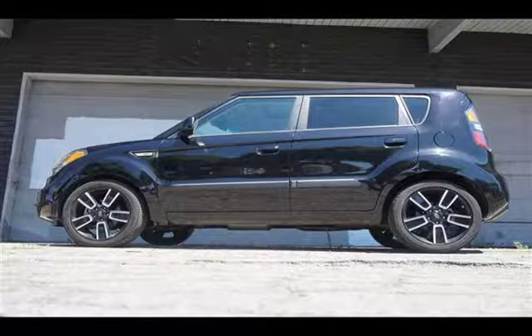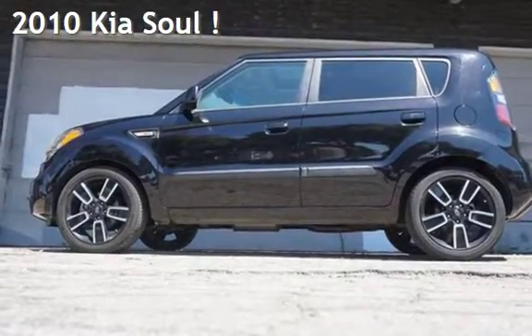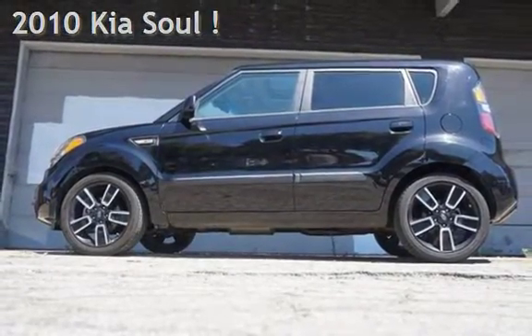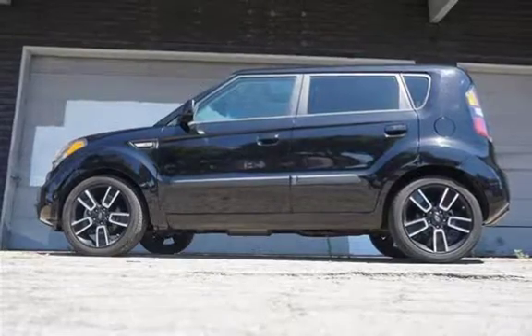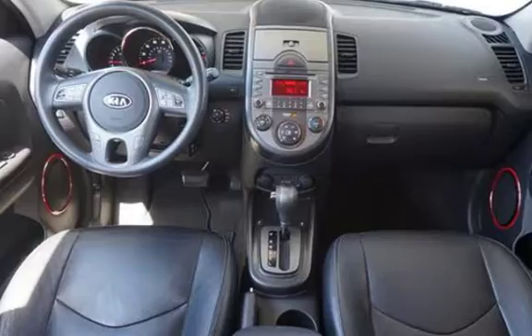Welcome to our website. Presenting a pre-owned 2010 Kia Soul. This four-door wagon has a four-cylinder, 2.0-liter i4 engine, with front-wheel drive and an automatic transmission.